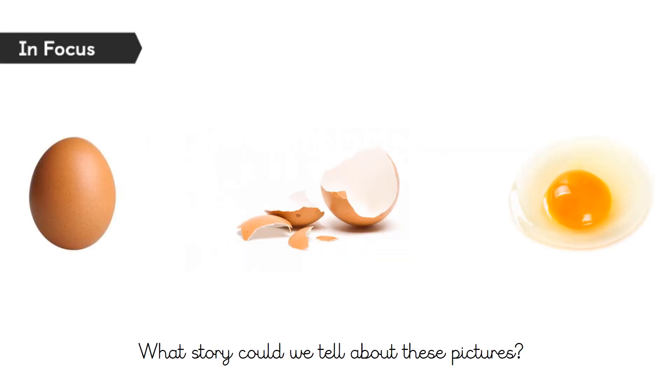We're looking at number stories today. So here we've got three pictures. We're going to think about what story we could tell to connect the pictures. Stories involve using our imagination, and I know you all have fantastic imaginations, so I bet there are going to be lots of different stories to connect these pictures.